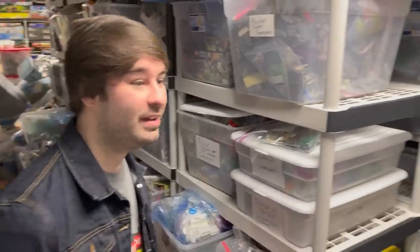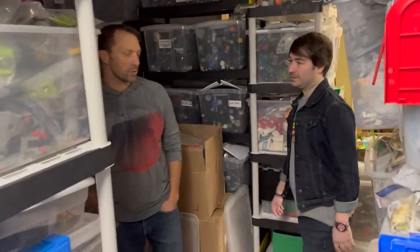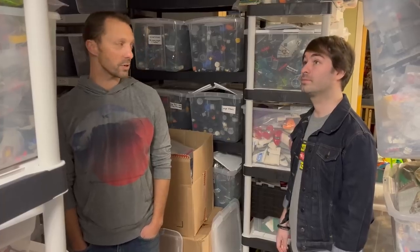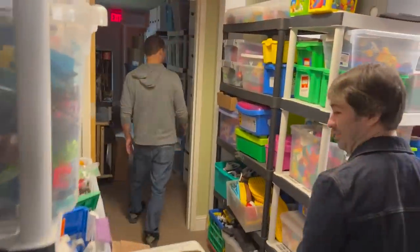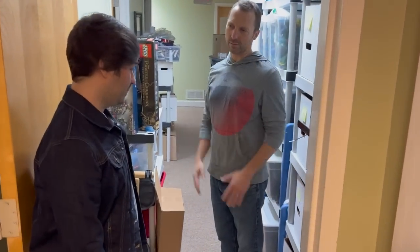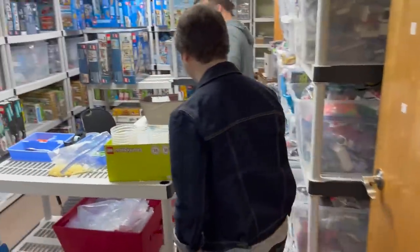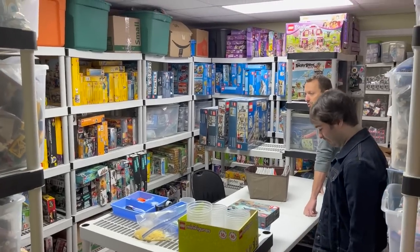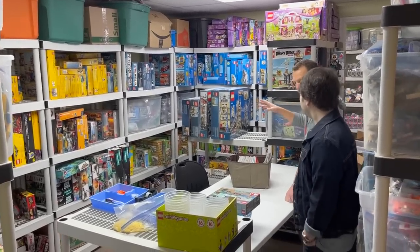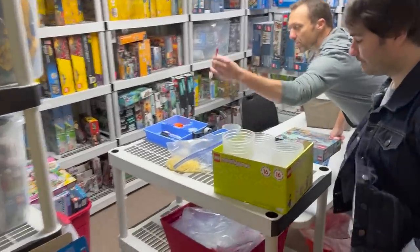Do you have dedicated employees that just reconstruct Lego sets? Yeah, they inventory them — we want to make sure they're at least 95% complete before we put them on sale. It's incredible to see this side of it. We all know Atlanta Brick Co. is the place to be, but to see this side is something nobody gets to see. This is what we call our disassembly room. These are sets that we're going to inventory — they get disassembled and sorted by color, cleaned. That's what the toothbrushes and disinfectant spray are for.